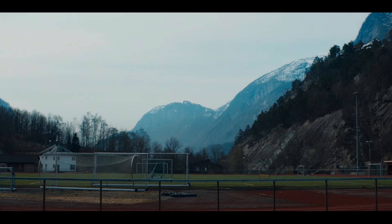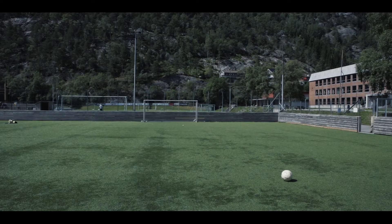I have to admit I was blown away by the picturesque surroundings. We certainly didn't have fjords, glaciers, or waterfalls at my school in the London borough of Hounslow.